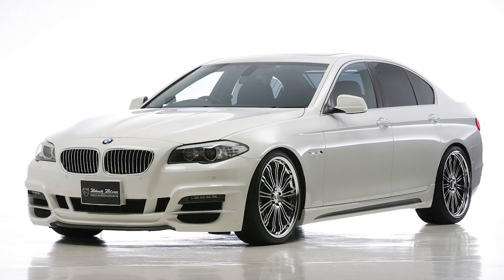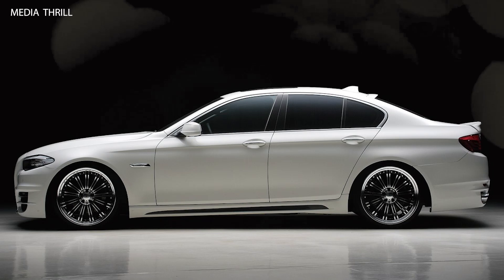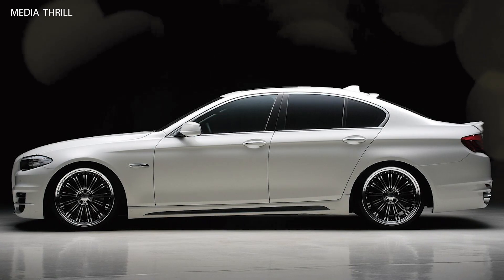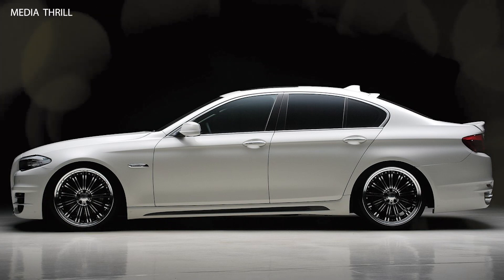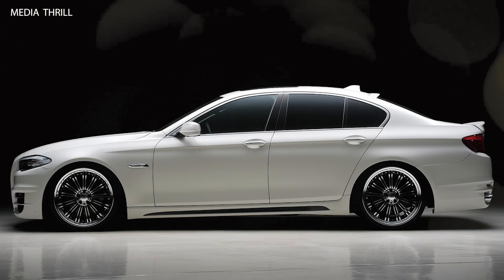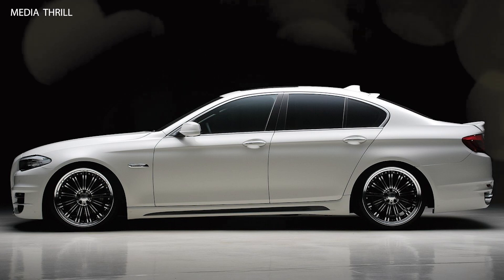Exclusive Appearance: the WALD CLS Class was a limited production vehicle, making it relatively exclusive and sought after by automotive enthusiasts. Tuned Exhaust System: some versions of the WALD CLS Class featured a tuned exhaust system, providing a sportier exhaust note and potentially improving engine performance.